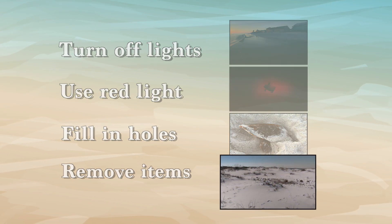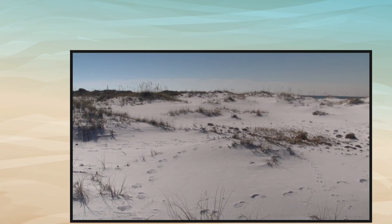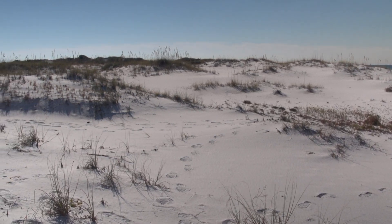As locals say, take only your memories, leave only footprints. These are all simple things, but they're key.